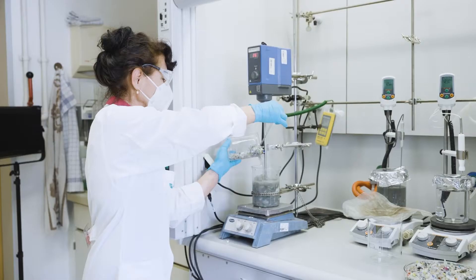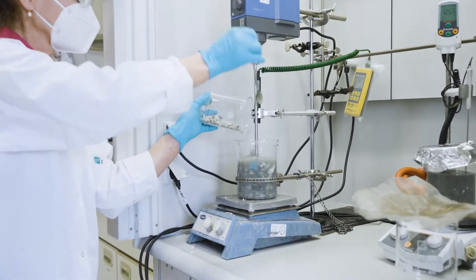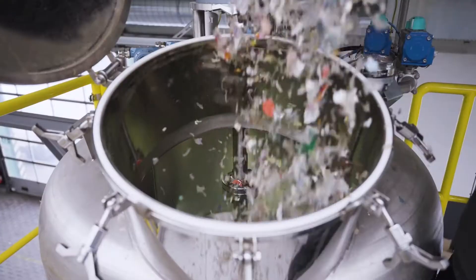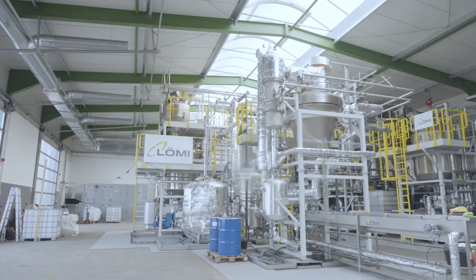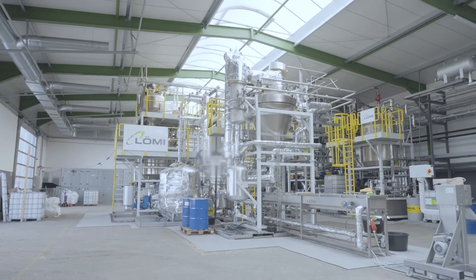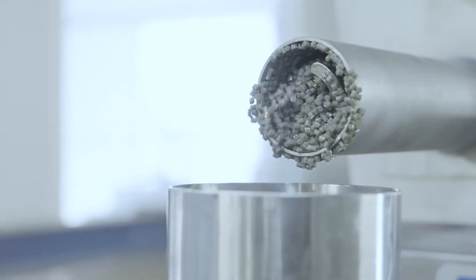Partners in the MultiCycle project from across Europe have collaborated successfully to address this challenge, demonstrating for the first time an integrated industrial pilot facility for selective recovery of single polymer recyclets from post-industrial and post-consumer multi-material waste feedstocks.